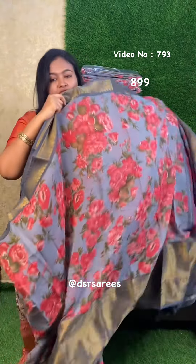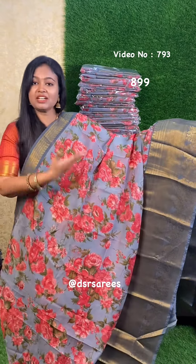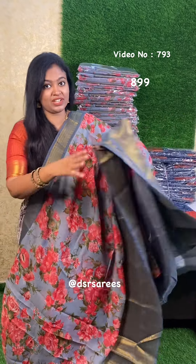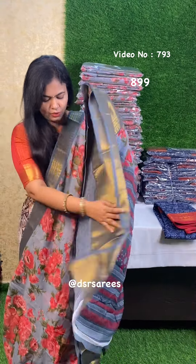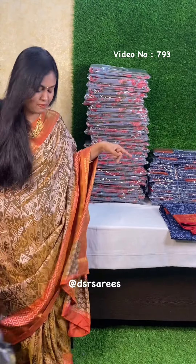It's a floral printed Chanderi cotton. We have a nice weaving style with weaving borders. Hibiscus flower. This is pallu and this is blouse. Look at this price — just 899 plus shipping. There are 40 pieces ready to dispatch.